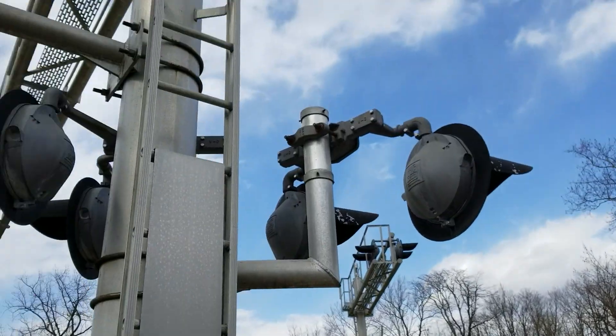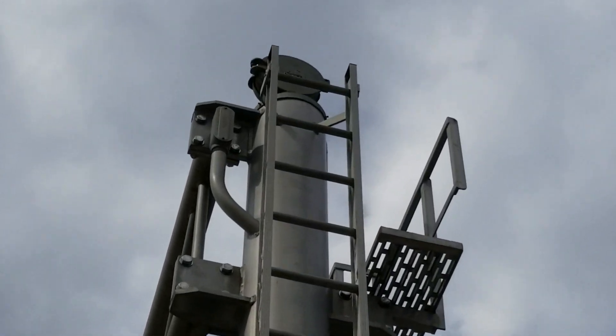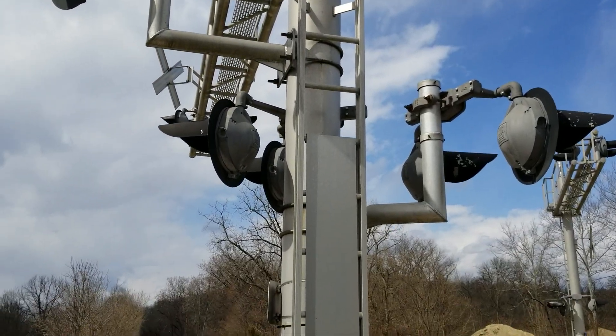Last but not least, if you look on top, there is now a defunct W.C. Hayes mechanical bell. I don't know what year the bell just ticked itself out.